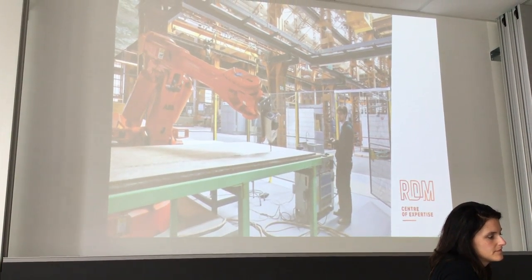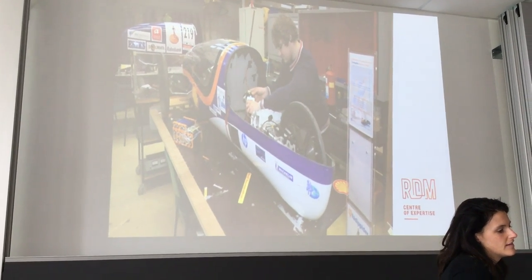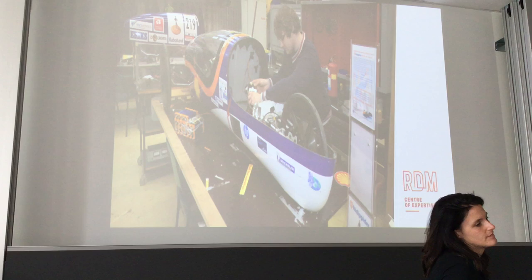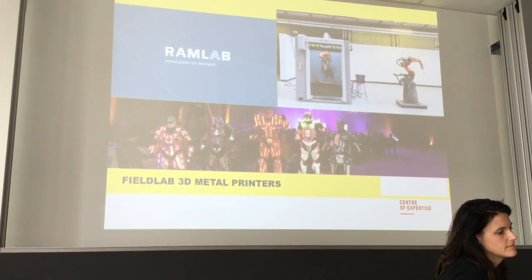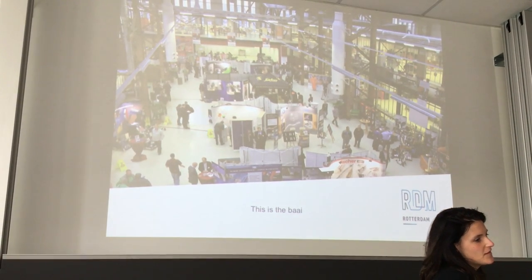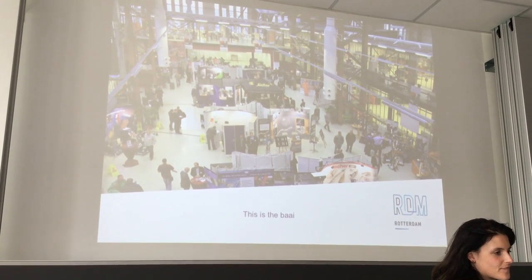This is a wood 3D printer. This is future mobility — these are the solar panel races in Australia where you have to travel over 3,000 miles, and Rotterdam University is participating together with Delft University. This is a 3D metal printer — they can print robotic components. And this large space at RDM campus can be set up with chairs and tables to become a working space.